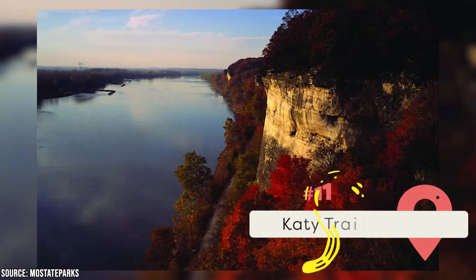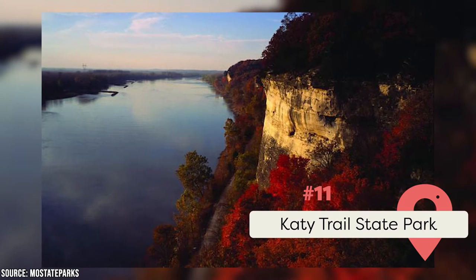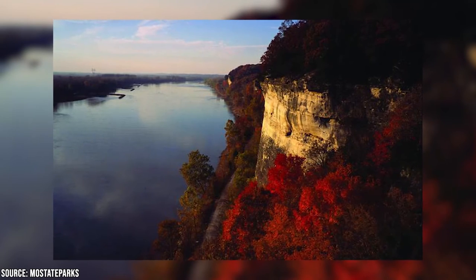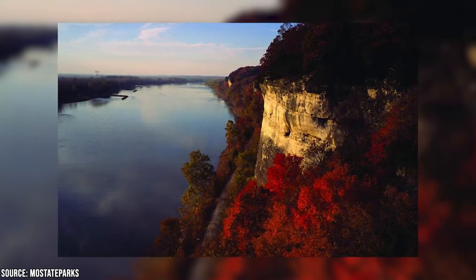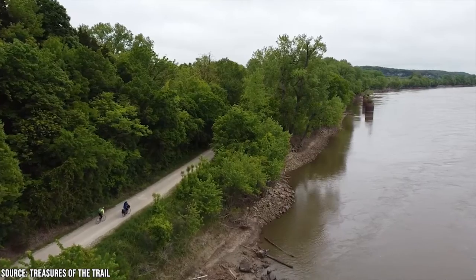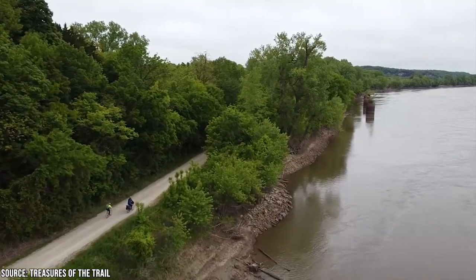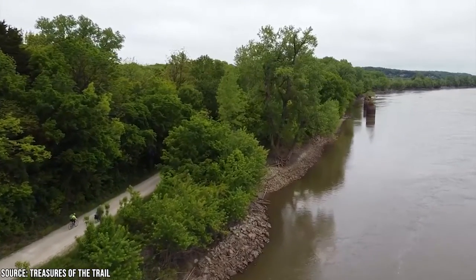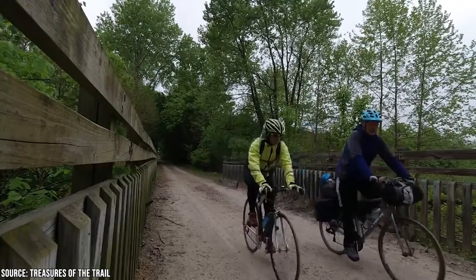Katy Trail State Park: This is another beautiful state park that sits by the former Missouri-Kansas-Texas Railroad. The eponymous Katy Trail is over 225 miles long, making it the longest rail trail in the U.S. It also has 26 other trailheads to enjoy. The Missouri River Pedestrian Bike Bridge has two lookout points, and you can add a padlock to the locks of love along it.